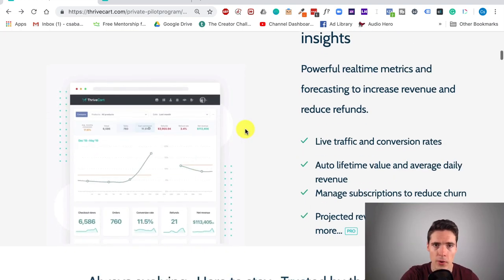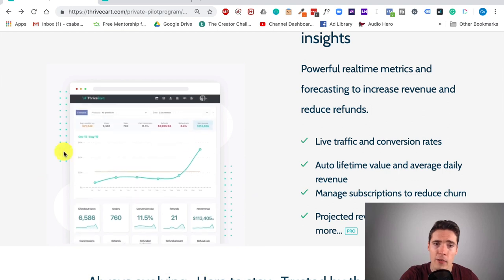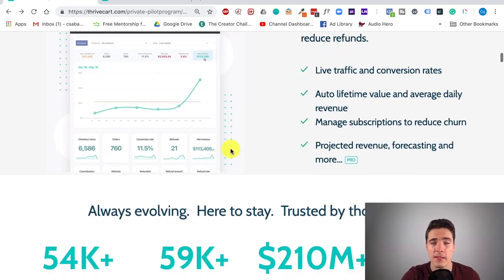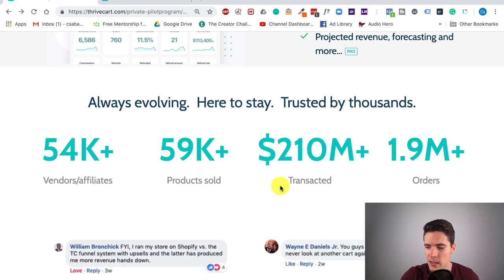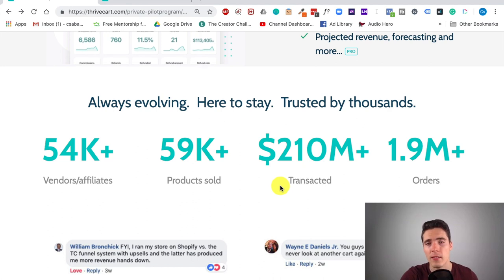Thrivecart has a really nice dashboard where you can monitor everything in real time and everything is super easy. The system itself has been used to process over $210 million in sales so far. So this isn't some neighborhood garage-type startup project — this is the real deal. They just haven't released everything to the general public yet because they wanted to optimize it.